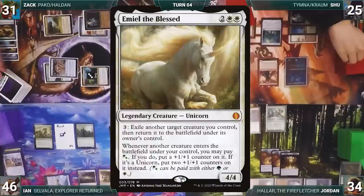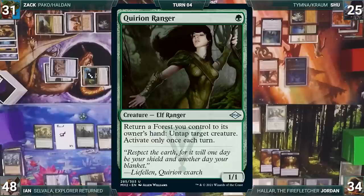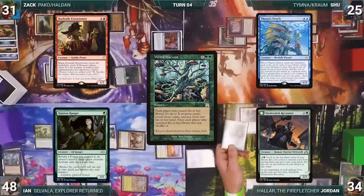He activates Selvala, revealing Emiel the Blessed, Fierce Guardianship, Demonic Consultation, and Yavimaya, Cradle of Growth. He adds three green and gains three life. He casts Mirror Entity — Chrome Mox triggers and Shoe draws. He casts Weird Harvest where X equals one. Ian fetches Quirion Ranger, Zach fetches Dockside Extortionist, Shoe fetches Thassa's Oracle, and Jordan fetches Duskwatch Recruiter — all into their hands.